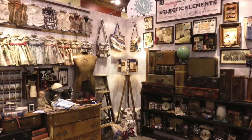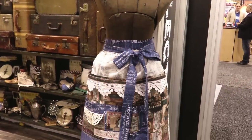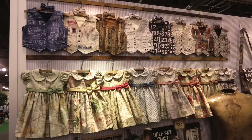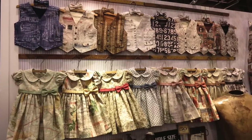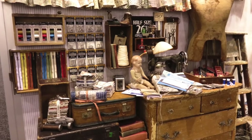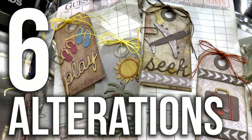I really like this booth. It was full of inspiration and nice details. Even if it was just to have a look at it, it was worth it, and I fell totally in love with those vests and dresses. That's all for Eclectic Elements. Let's go to number six: Alterations.